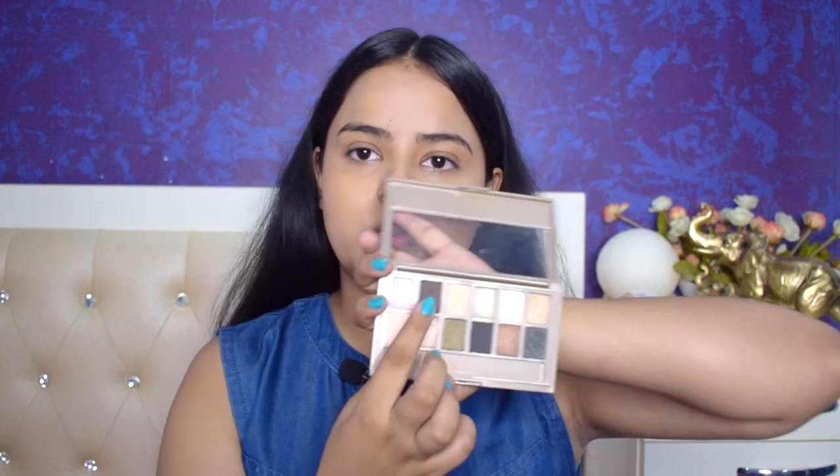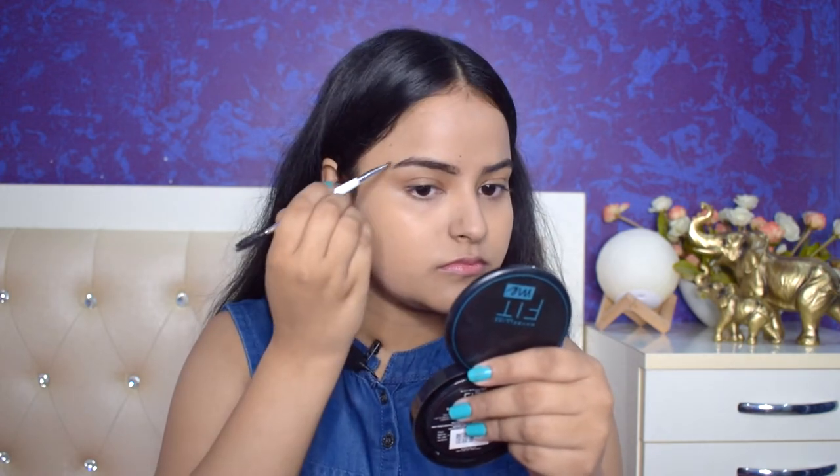Now that the base is set, it's time to do brows. She uses both a gel and a powder form, though she says suit yourself. I also like doing brows with powder, but since I don't have a specific eyebrow powder I'll use my eyeshadow palette — taking a cool-toned brown shade with an angled brush to define and tame my brows, then using a spoolie to comb through them.